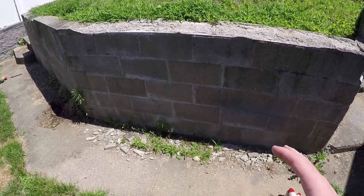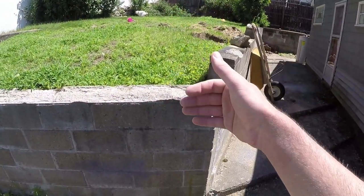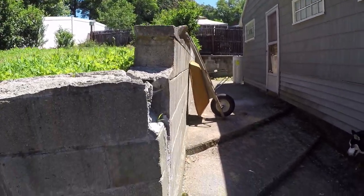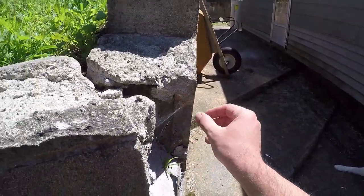On top of that, the retaining wall put in by the previous owner was not installed correctly. There's no drainage to it. Therefore, all the water collects behind it, and then especially in the winter, it freezes and expands, pushing out the retaining wall. As you can see, this whole thing is bent by several degrees. It's actually sticking out by about a half inch to an inch here as well.